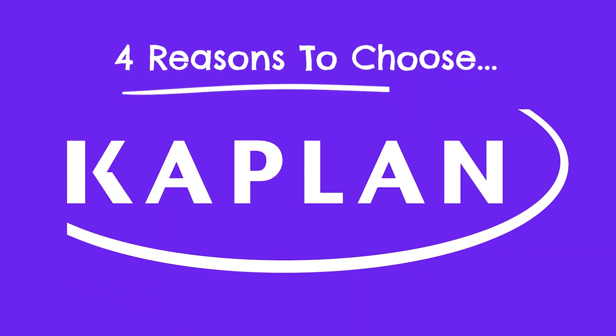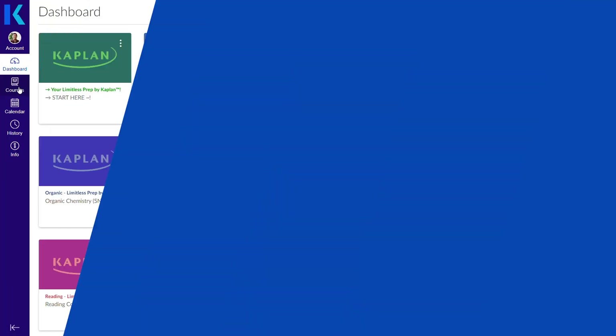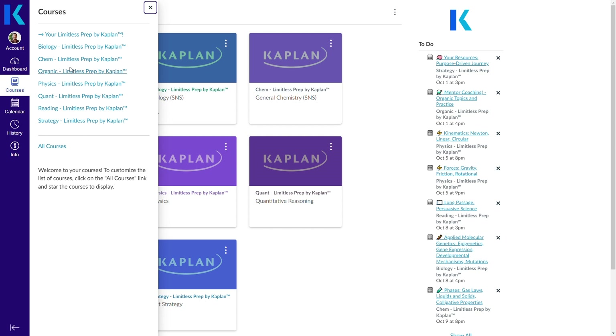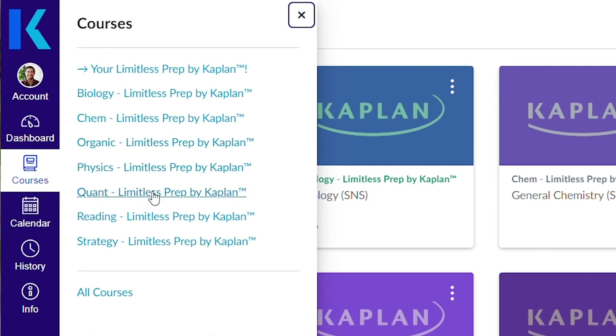The third company on our list and the last I'll cover today is Kaplan. Kaplan is probably the most comprehensive and material-intensive course that we reviewed. The Kaplan OAT study materials are broken out into different courses for each of the six subjects tested on the exam — you can see the theme across all three companies: they all structure their materials based on subject.